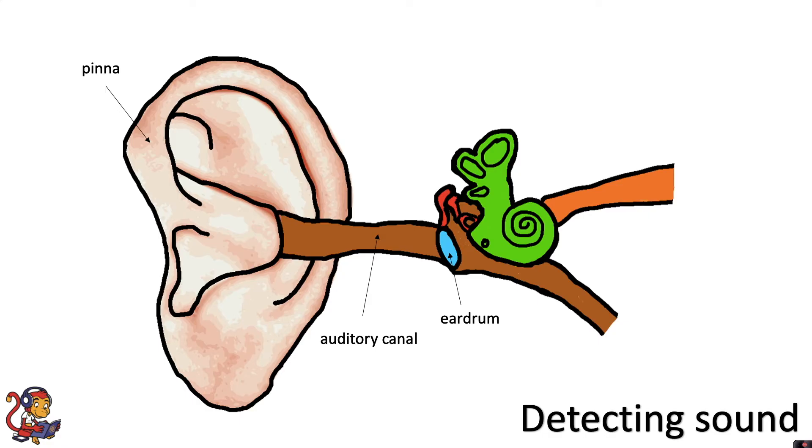The vibrating eardrum is connected to three small bones within the inner ear called the ossicles. They're made up of the hammer, the anvil, and the stirrup, and these small ear bones vibrate and pass on the vibrations to the next region of the ear.